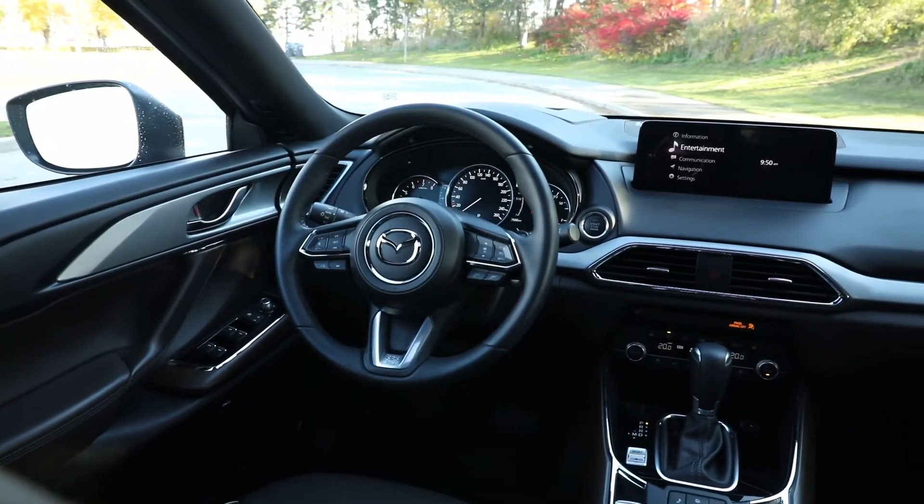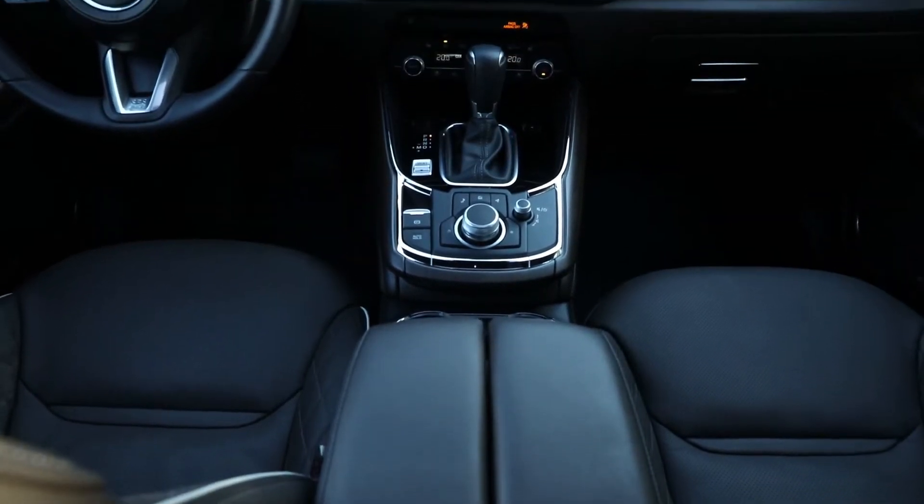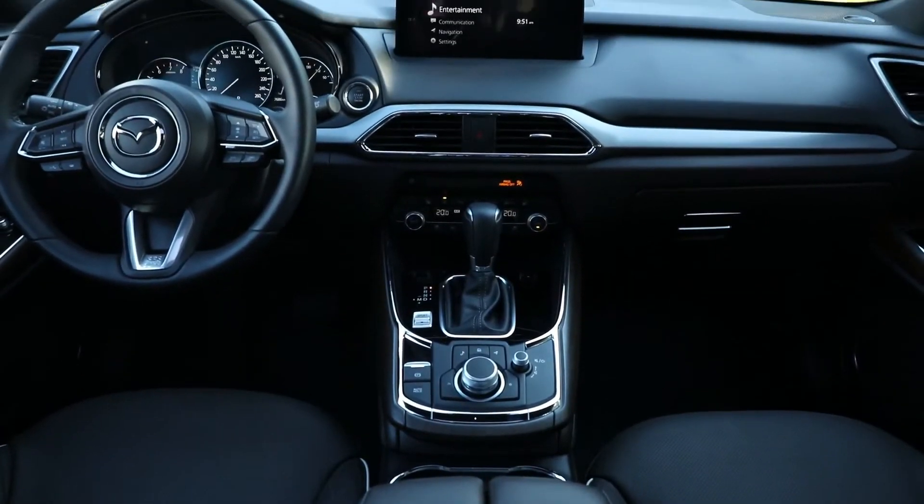As is often the case with Mazdas, the CX-9 features a heavily driver-centric cabin. The center console sits high, creating a divide in the front row that puts the driver in isolation.